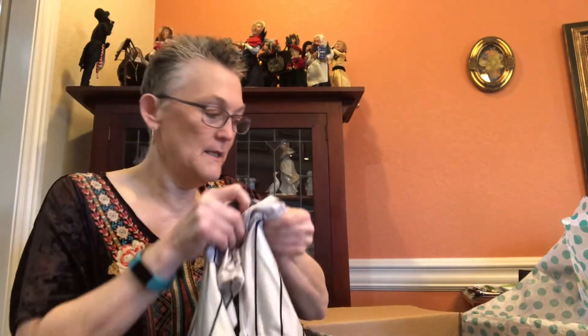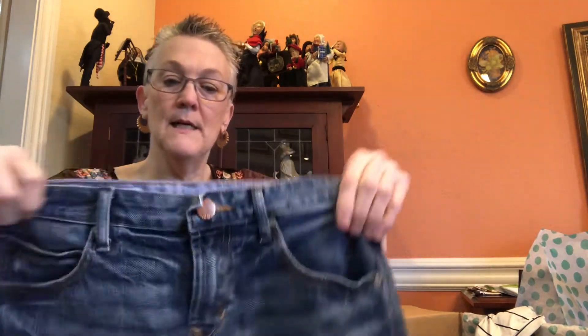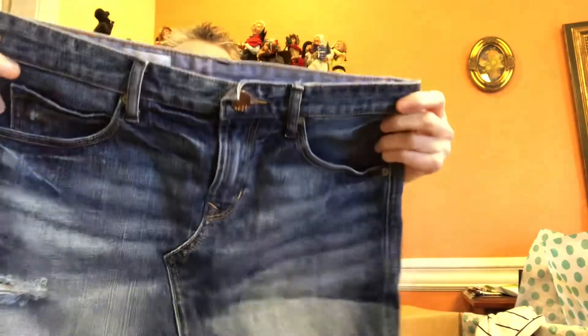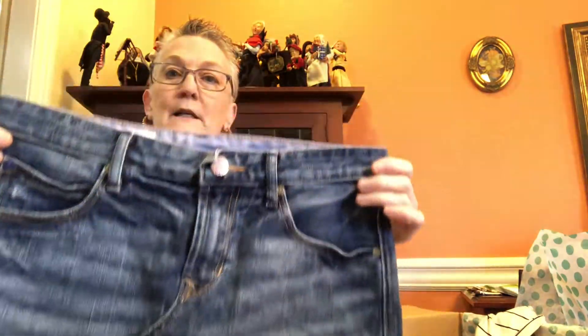Actually, this is two things — a cute little skirt by Gap 1969, size 26 or a 2. It's just a cute little mini skirt that I should be able to get $12 to $15 for.